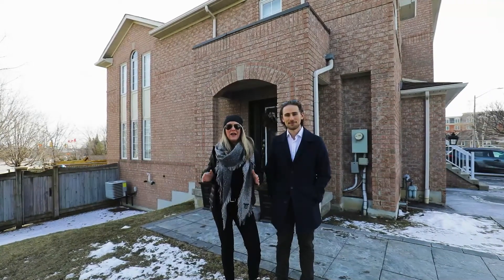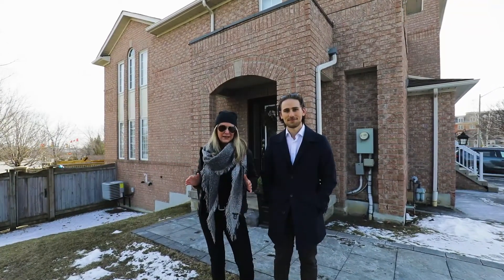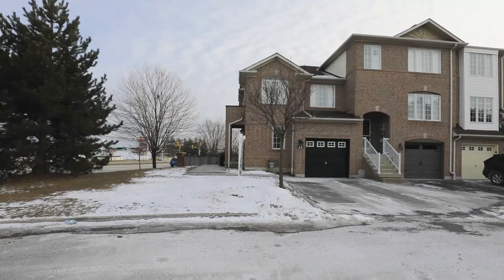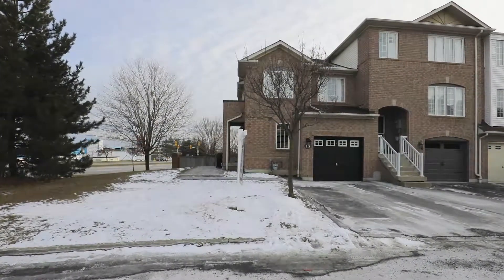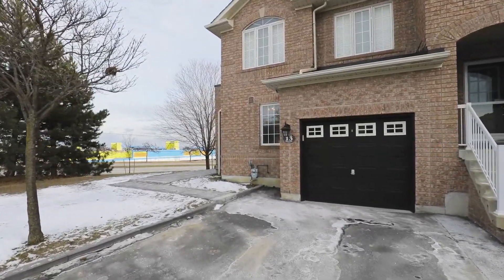We're standing outside of our newest listing at 13 Tasker Crescent in Ajax. This beautiful end-unit freehold town is in an incredible location — it's minutes to the GO, the 401, and steps to shopping and restaurants.